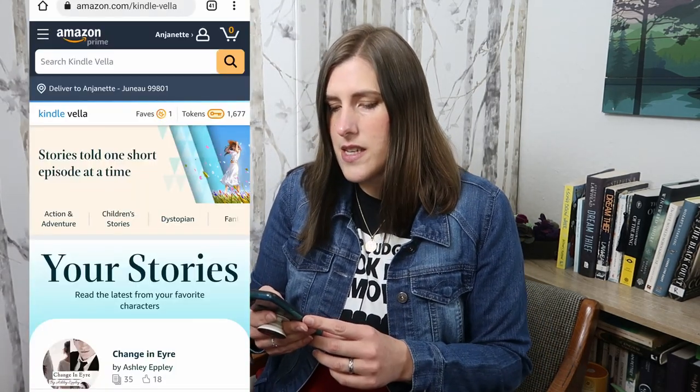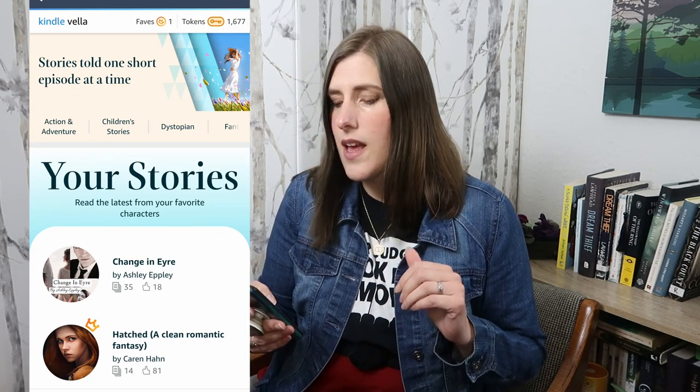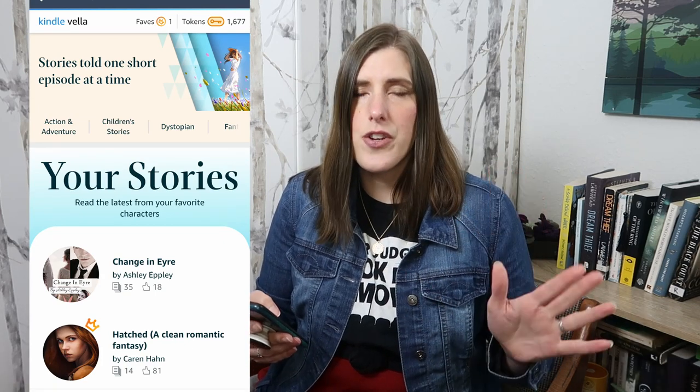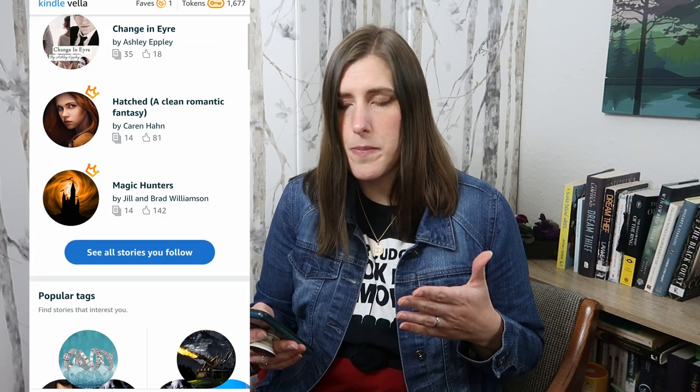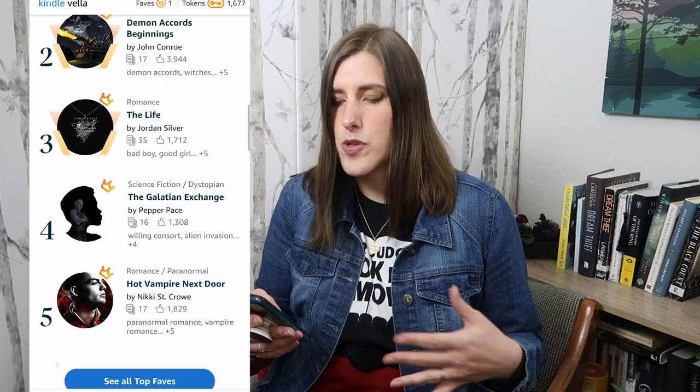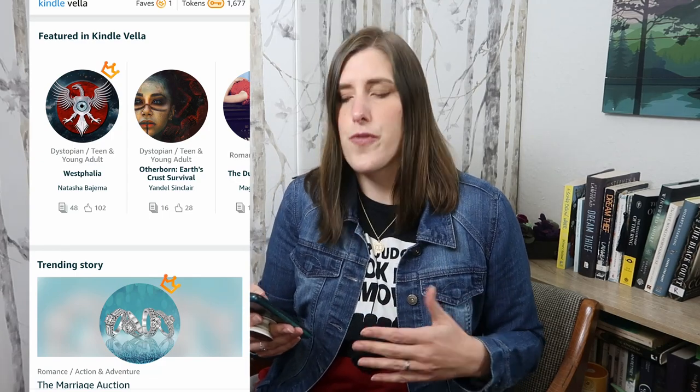I'm going to pull up Kindle Vella here on my phone and share my screen so you can see exactly what I'm talking about. You can either use it in a browser or, if you have an iPhone, you can use your iOS Kindle app — but not yet for Android. Since I have an Android phone, I have to use my browser, and it is very mobile friendly. It's created as something you can use on the go to read an episode here and there, and it's always with you because it's on your phone. So it is a mobile-first app.